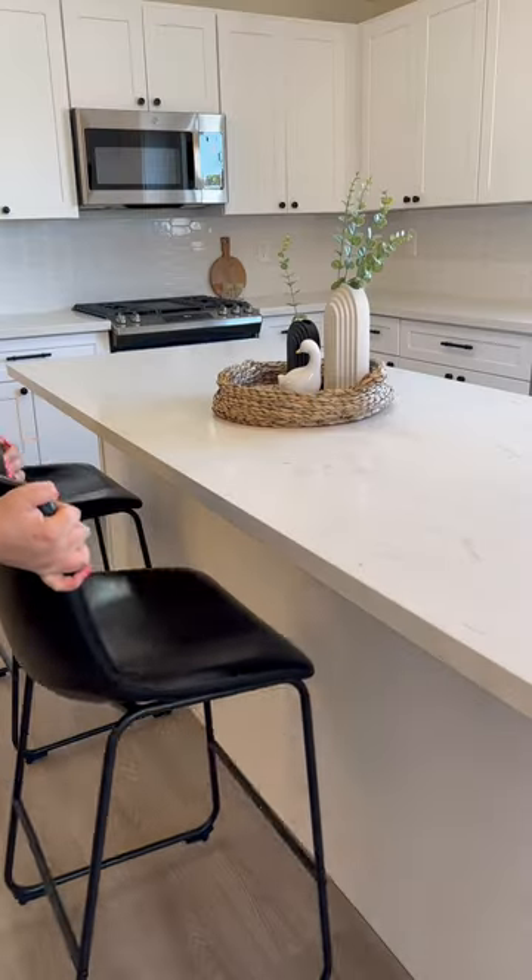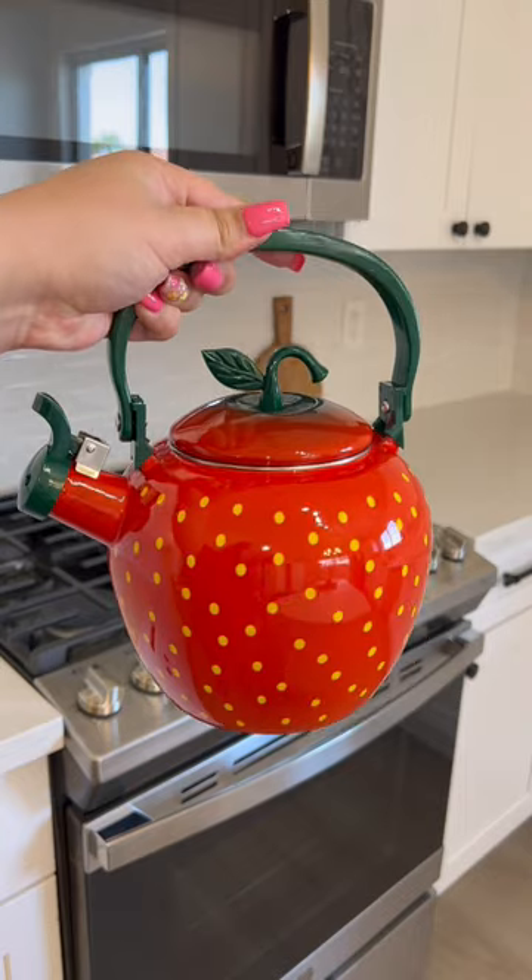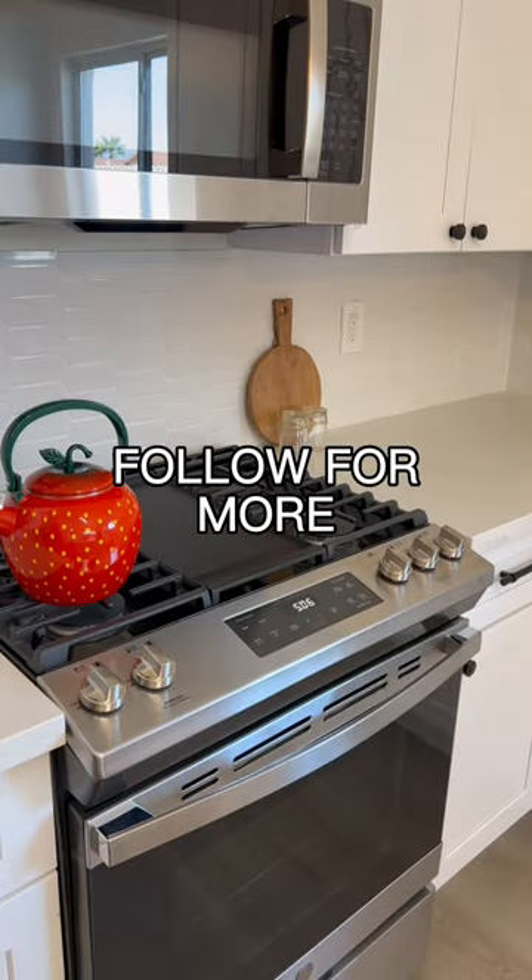To finish off the island, we're going to add some bar stools from Amazon. And to finish off the kitchen, we need a pop of color, so I'm using this strawberry tea kettle. This is getting displayed right on the oven.